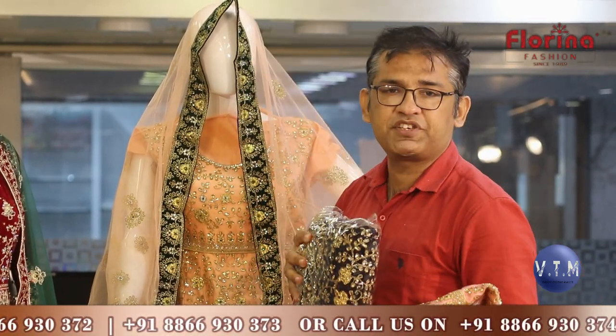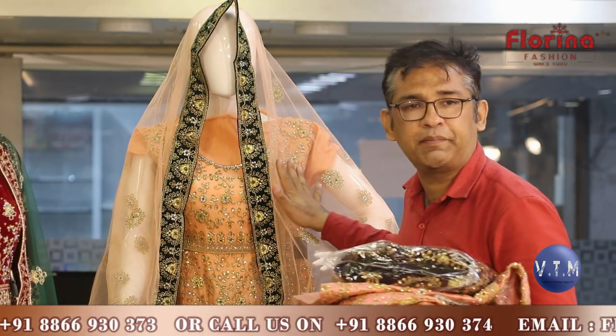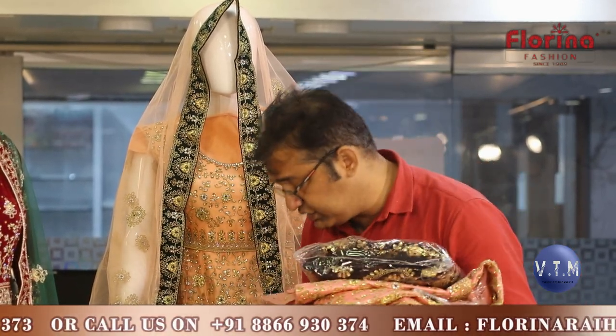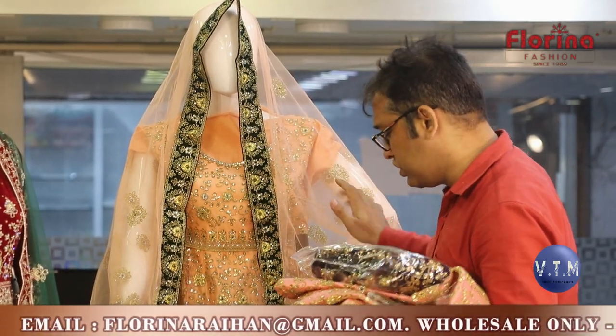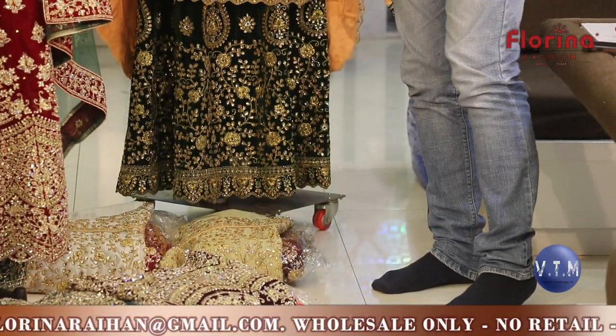Bottom is separately packed, top is separately packed, and dupatta is separately given — but it comes as a set of 4 colors. Set of 4 colors means: this is color 1, this is color 2, color 3, and color 4 — these are the 4 colors.